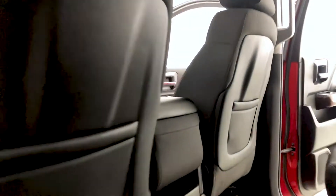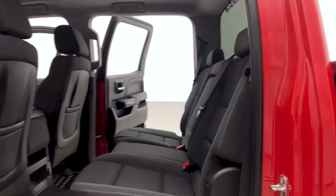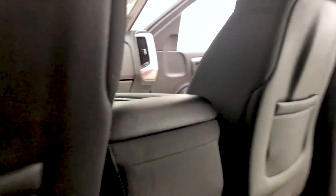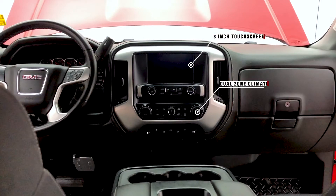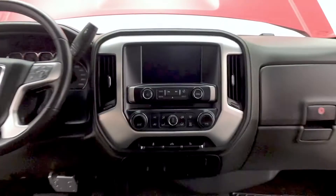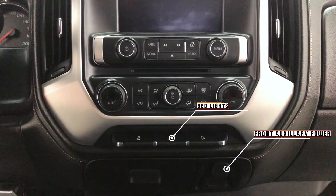Moving on to the back, there are pockets on the back of the front seats for additional storage, rear window defrost, and you can fit up to five passengers in this Sierra 1500. The center dash houses an 8-inch touchscreen display as well as dual zone climate control found just below that. Just under the dual zone climate you have bed lights.